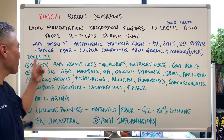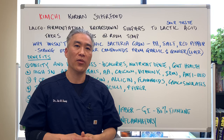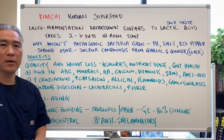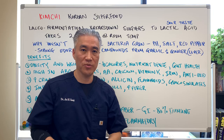Benefits: obesity and weight loss — the reason is it's very low in calories, very nutrient dense, and it supports gut health. There's a lot of lactobacilli probiotics in there, which helps gut flora and overall gut health. It's high in beta carotene, vitamin B's, vitamin C, and has a lot of minerals, amino acids, calcium, vitamin K, iron, as well as antioxidant properties.